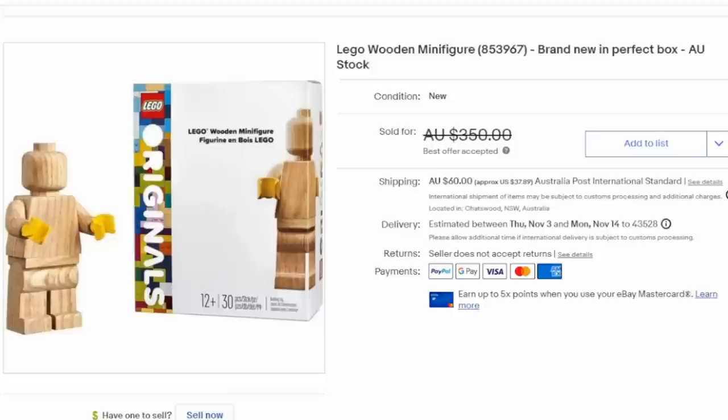Here's a really interesting one that many people may not be aware of — an all-wooden version of a Lego figure. There are two different versions of the wooden one, and there was also an add-on pack with accessories. This one can easily sell for $300 or $400 in the box in the right condition.